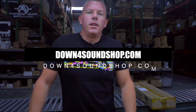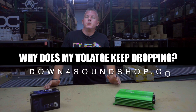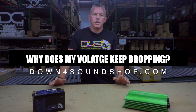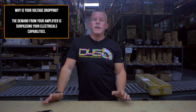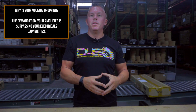Yo, what's happening guys? Coming at you today with a question that we get asked: why does my voltage keep dropping? There are a couple of reasons, but the shortest explanation is that your voltage is dropping because your current draw — your demand from your amplifiers and all the other electrical stuff in your vehicle — is surpassing your electrical capabilities.